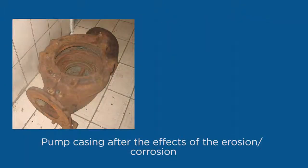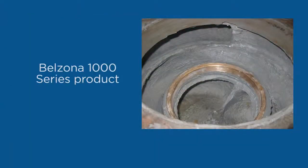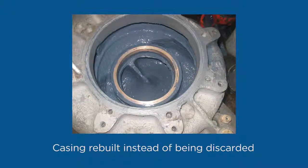The casing on this end-suction pump is beyond repair by conventional means. The pump was rebuilt using a Belzona 1000 series product to bond a patch over the perforated area.